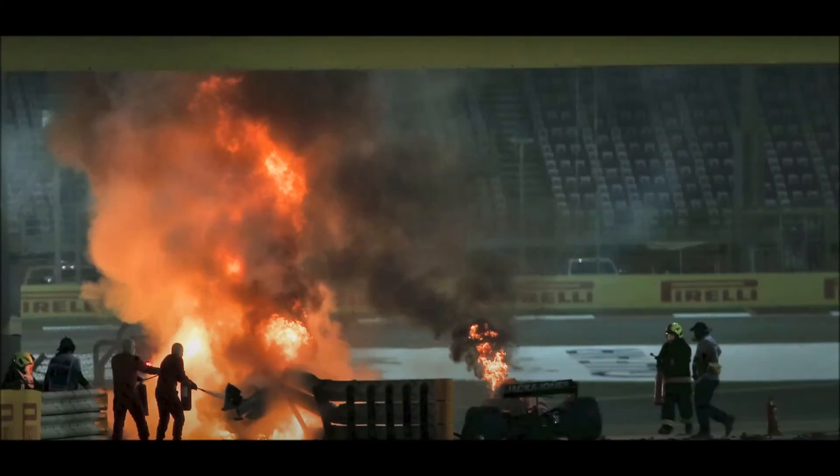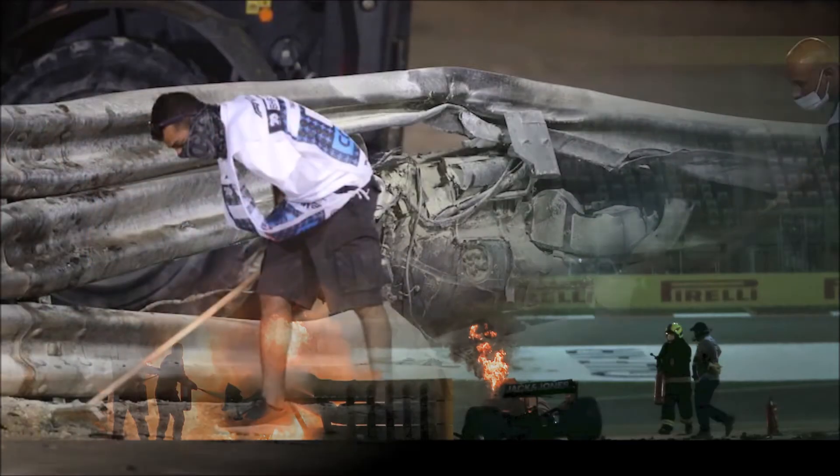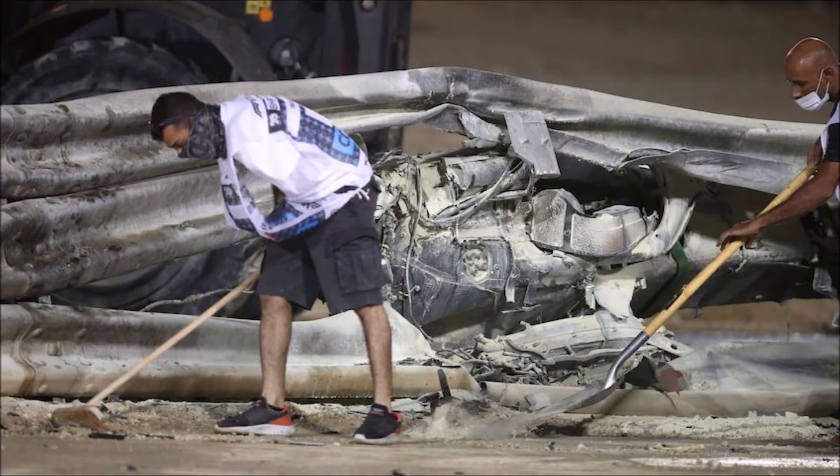There are already a lot of videos about the Grosjean crash yesterday, but I wanted to have a closer look at what happened in detail. How did the barrier split? How did the drivetrain separate? How was it possible that fuel spilled out and ignited?